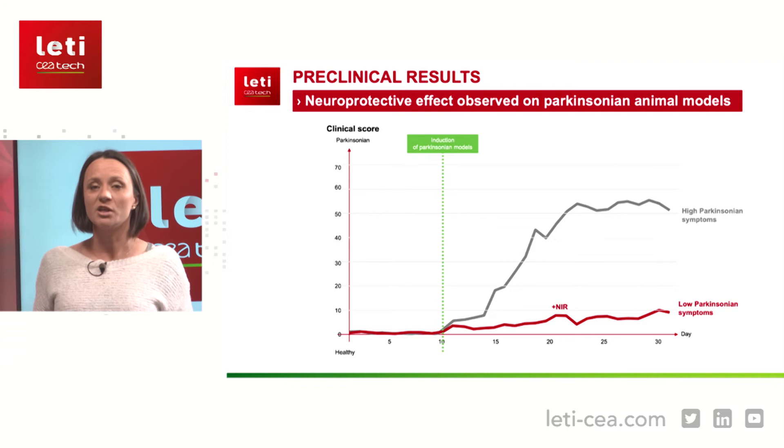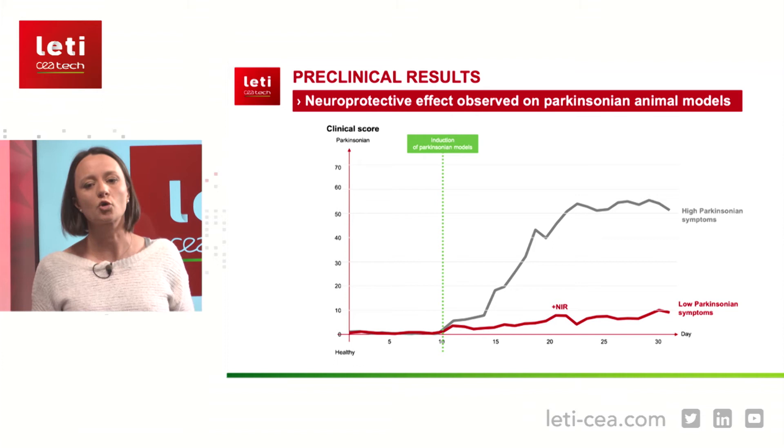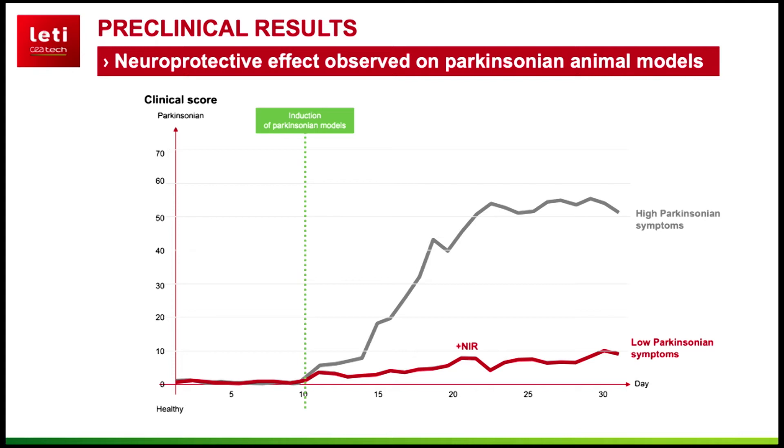We took animals, induced Parkinson's symptoms with a neurotoxin, and looked at the results. In the first graph, the black curve shows untreated animals with very high clinical scores — meaning high Parkinson's symptoms. On the red curve, we applied light to the heads of these animals: they were still Parkinson's, but with fewer symptoms. These behavioral results were confirmed with histology — at the end of the experiment we looked at the dopaminergic neurons, and in the light-treated animals we had significantly more dopaminergic neurons, meaning the light genuinely protected them.